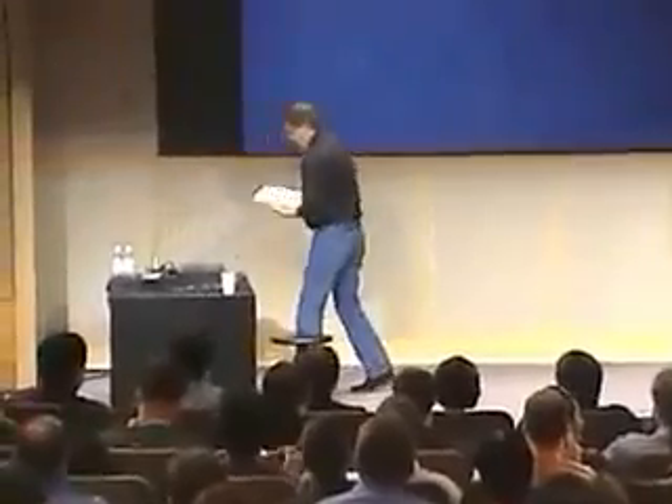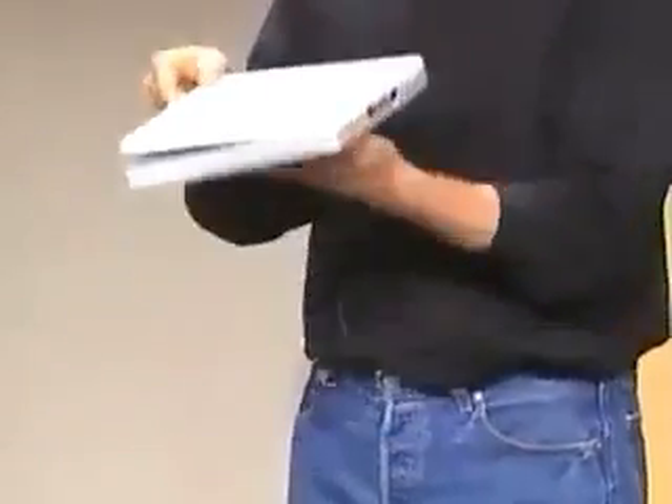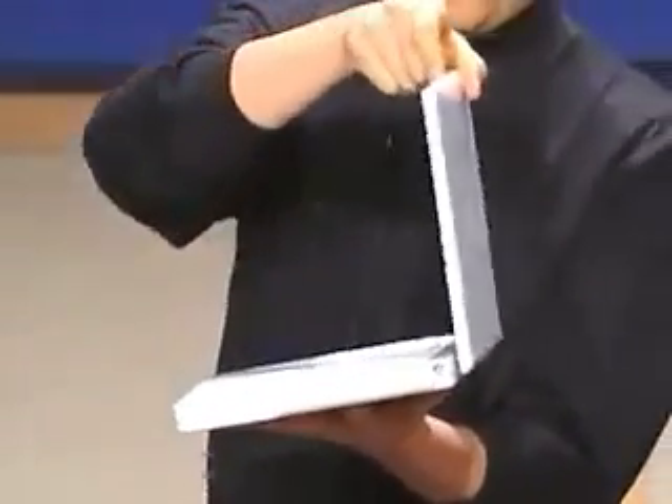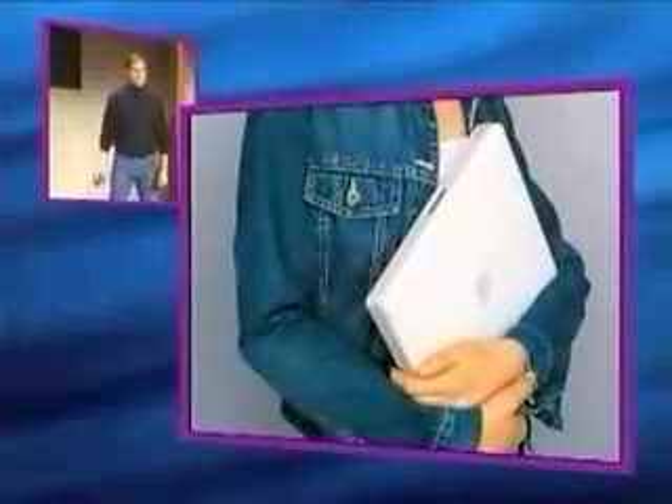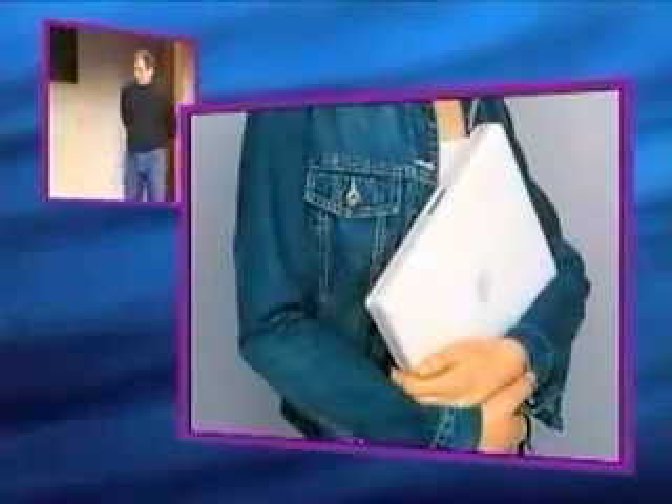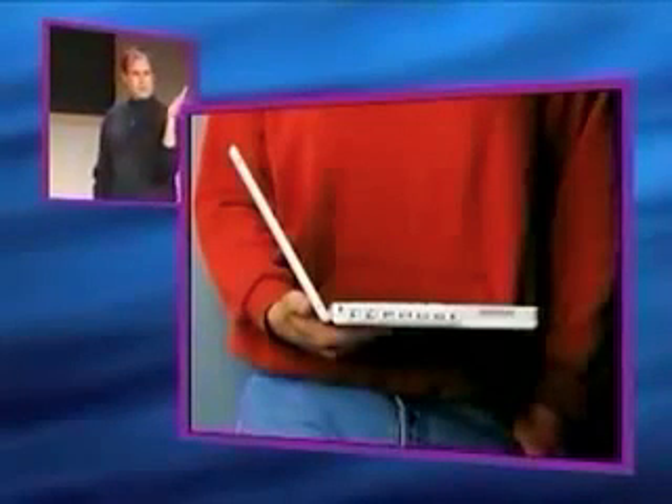Let me show you what this thing looks like. This is the new iBook here. That's what it looks like open — it's really clean. It's got this amazing hinge. Watch when you open it — see how it goes away and down like that? It's really nice. The new iBook is really, really wonderful to carry around. It's much smaller than anything you've seen in its class, and in use it's ergonomically wonderful.